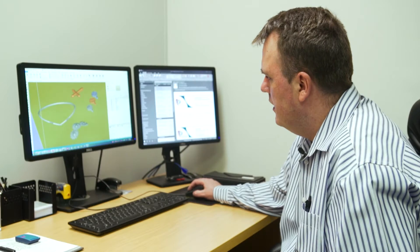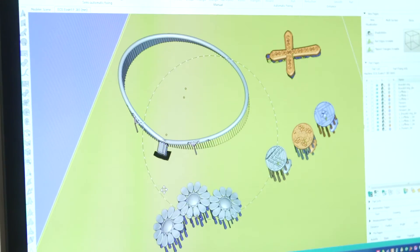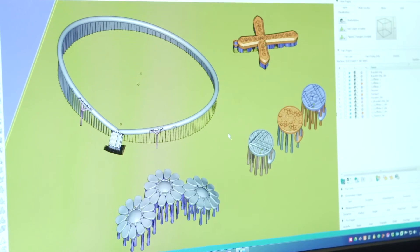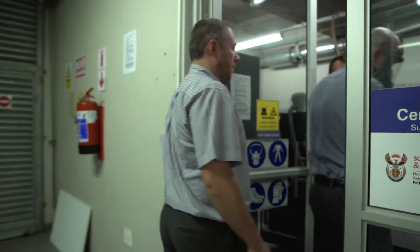From there we actually generated support structures for the metal laser sintering, and as you can see here, this is the size of the machine, full size. The collaboration between partners inside this project is crucial for the success of this project.